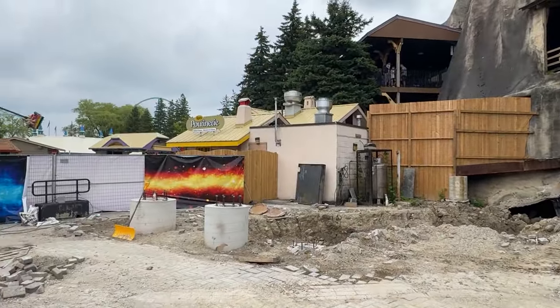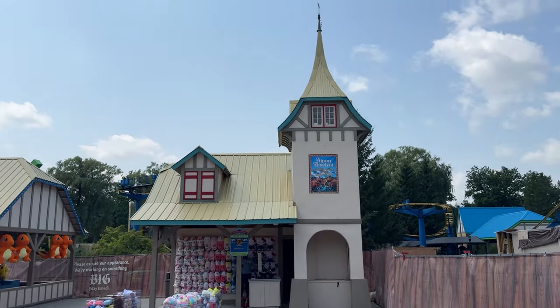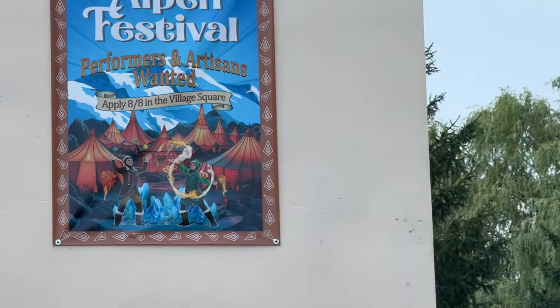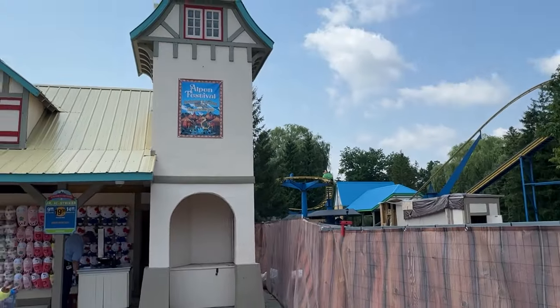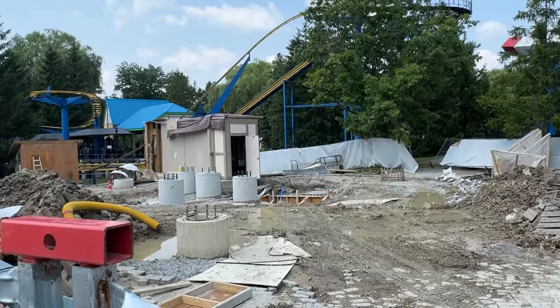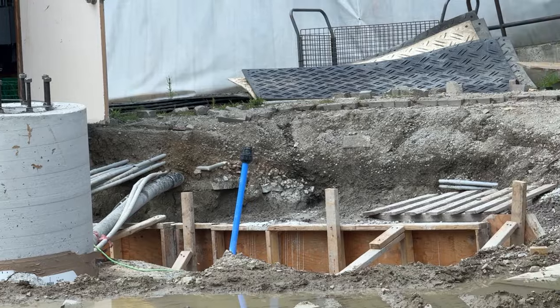Nothing's changed construction-wise at all in terms of the station area. They obviously got the Elpen Festival signage up, teasing the announcement as well, definitely showcasing that this whole area is going to get an upgrade. Cedar Fair does that whenever they build a new roller coaster — they upgrade the whole area — so that's really cool.